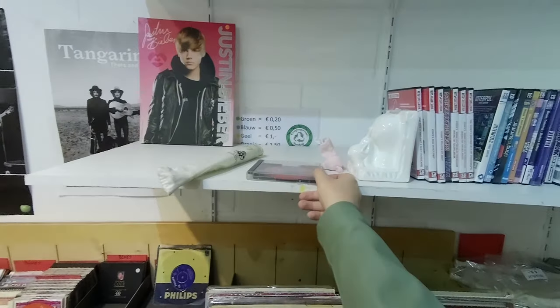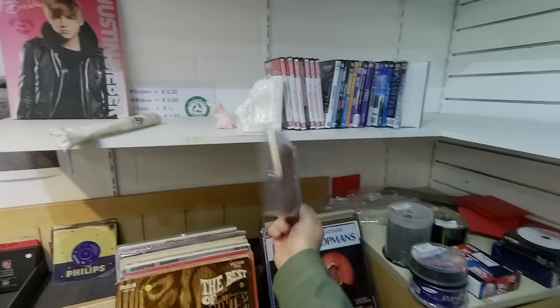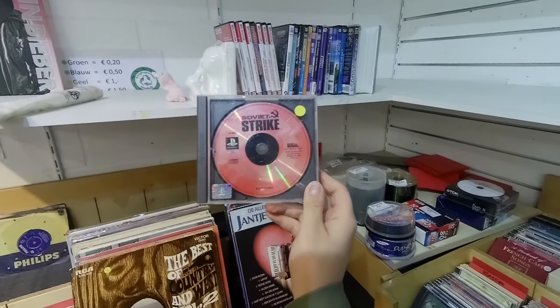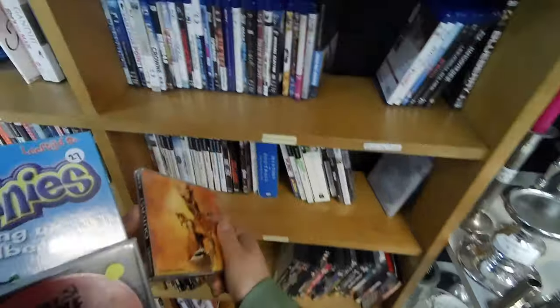A disc-only PS1 game — Soviet Strike. PS1 games are rare these days and when I stumble upon them most of the time they're asking high prices. This one was cheap though. Infogrames — Outcast. Very cheap. Wonder what it's like.